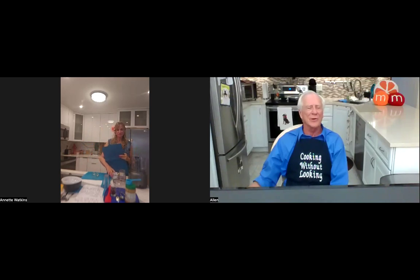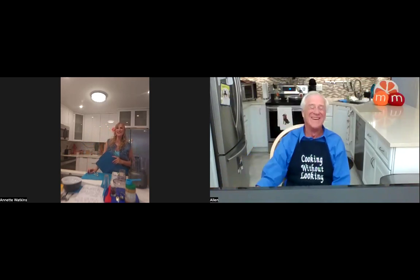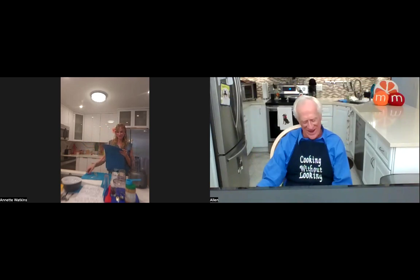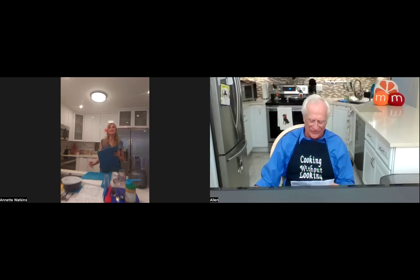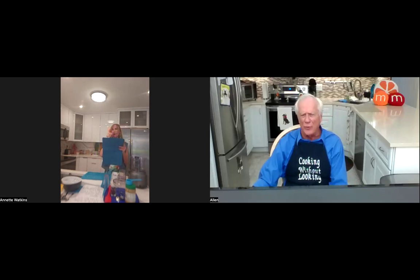Welcome to the Cooking Without Looking TV Show Weekend Edition. I'm Annette Watkins, and we're doing the show for the first time on the weekend, so we're going to ask you guys just to kick back and enjoy some of these new recipes. Our recipes today include some Mexican street corn chicken, and Annette, you're making your delicious chocolate peanut butter tofu pudding, right?